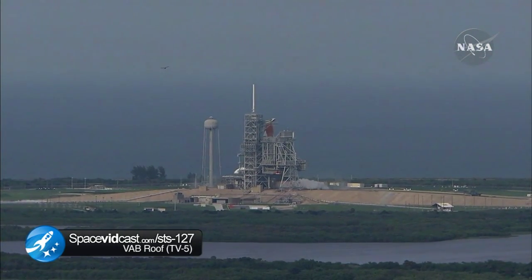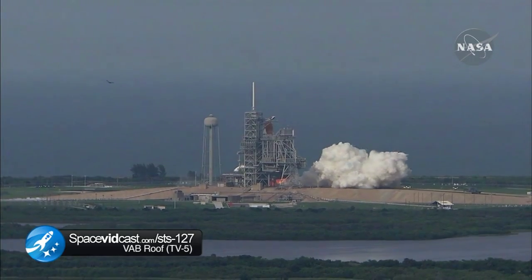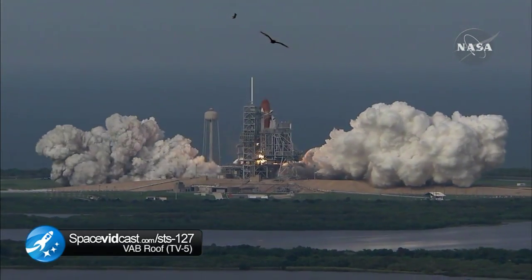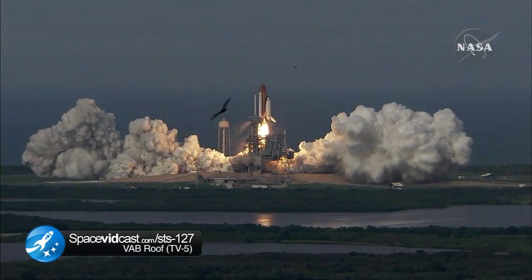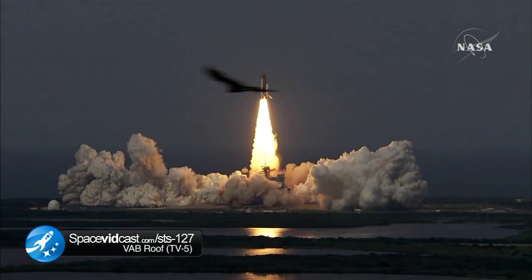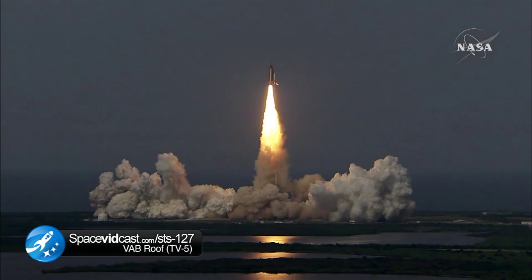We have main engine start, 4, 3, 2, 1, booster ignition and liftoff of Endeavour, completing Kibo and fulfilling Japan's hope for an out of this world space laboratory.